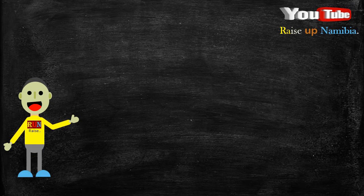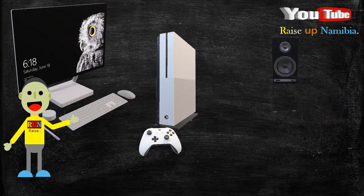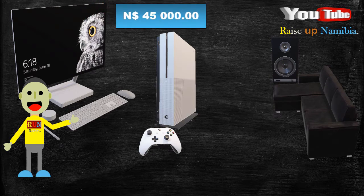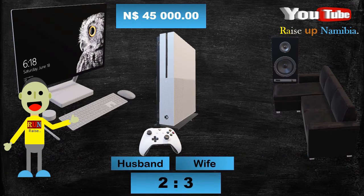Hey there! Say for example a couple decides to sell some of their items. From selling these items they get a whopping $45,000. Now if both the husband and the wife decide to share this amount in a ratio of 2 to 3, how much will each get? Now to find out, stay tuned.